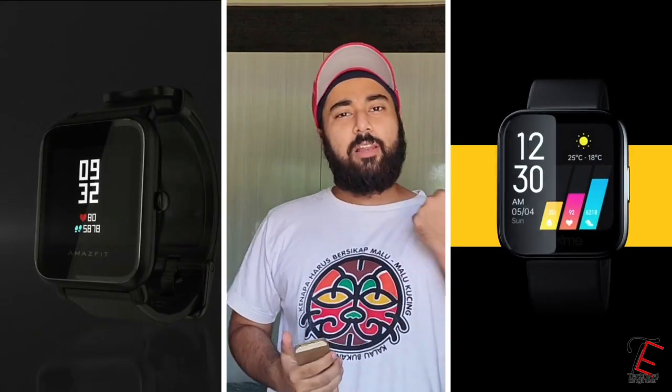Hello guys, welcome to the new video. Today we are going to compare Amazfit Bip S with Realme Smartwatch and we will see what we get in this video. We will do the whole detailed overview and we will tell you which one you should take. So let's start the video.